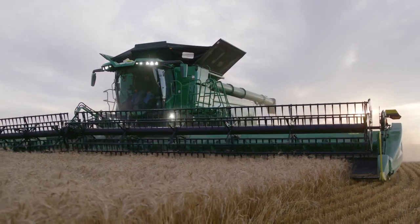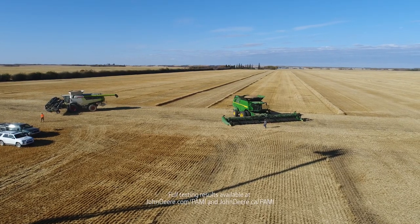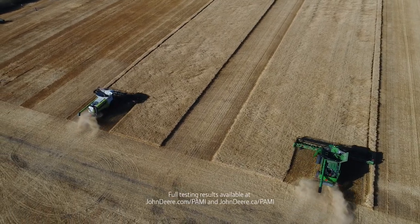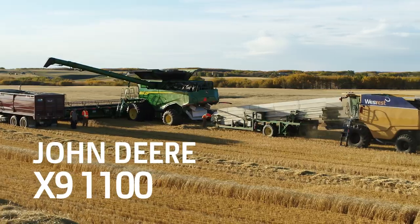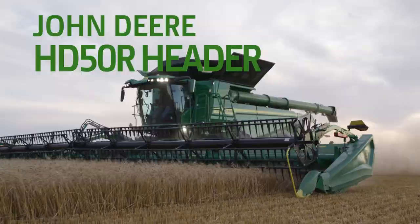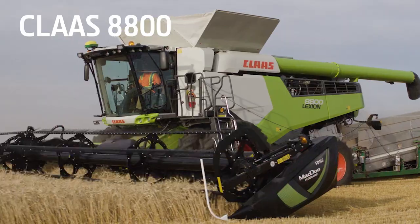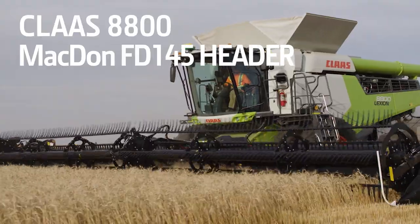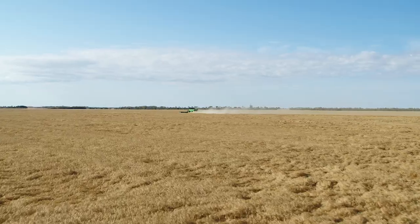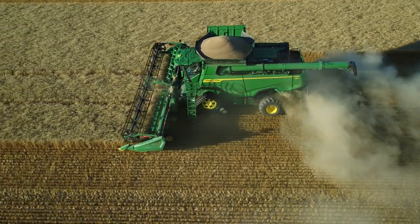But how does it stack up against the rest? We recently asked the Prairie Agricultural Machinery Institute to run an independent side-by-side test of two grain harvesting giants: the X9 1100 fitted with the John Deere HD50R header and the Claas 8800 Combine using a MacDon FB145. The two machines were tested on the plains of Canada in tough conditions and in wheat yields of up to 102 bushels per acre.